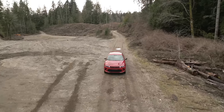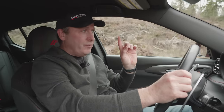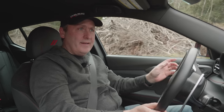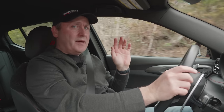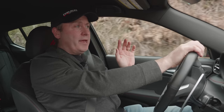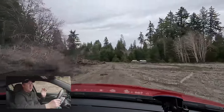Now on the dirt road leading to the Peninsula Proving Ground, we can listen for all the rattles. That's not stuff in the trunk — those are door panels rattling. Not good.